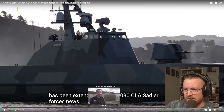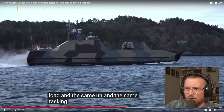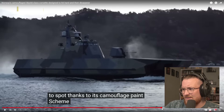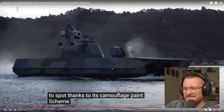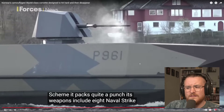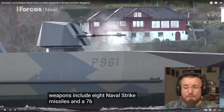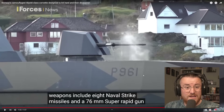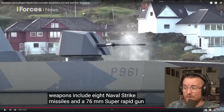I don't know if you would call it a ship — it's not big enough to be called a ship. Still super cool. I didn't know anything about this thing. Let me pull it back up real quick. She said it's got eight naval strike missiles and a 76mm super rapid gun. Holy — so it can certainly pack a punch, can't it?